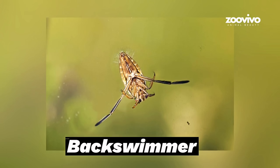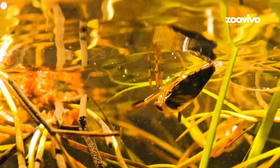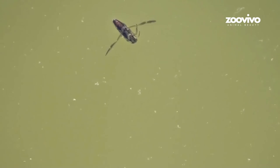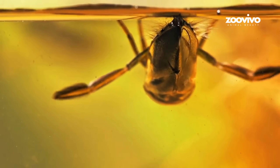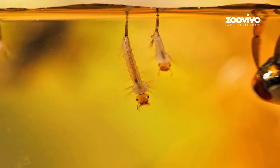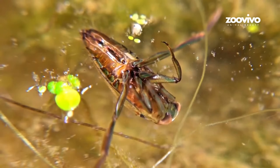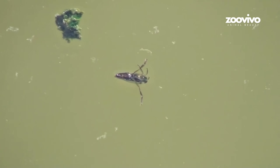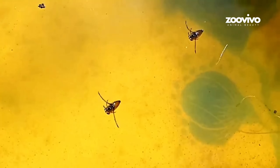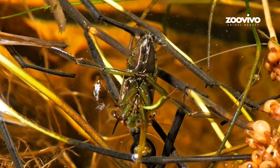Number 14: Backswimmer, the Underwater Backflipper. This bug lives in water but swims belly up — that's why it's called a backswimmer. It uses its back legs like paddles, fast and smooth. It floats near the top of the water upside down and waits. When it sees something moving — like a tiny fish, tadpole, or mosquito larva — it dives down and stabs it with its beak. Then it shoots spit into the prey to turn it into liquid and drinks it. The backswimmer also traps air bubbles on its belly so it can breathe underwater. Smart, sneaky, and deadly. And if you try to pick one up, it can bite you — people say it feels like a bee sting. Small swimmer. Big attitude.